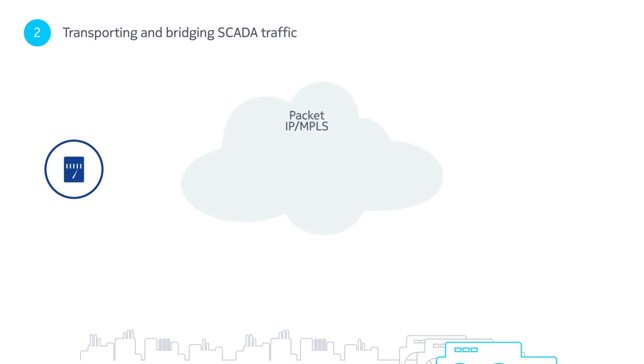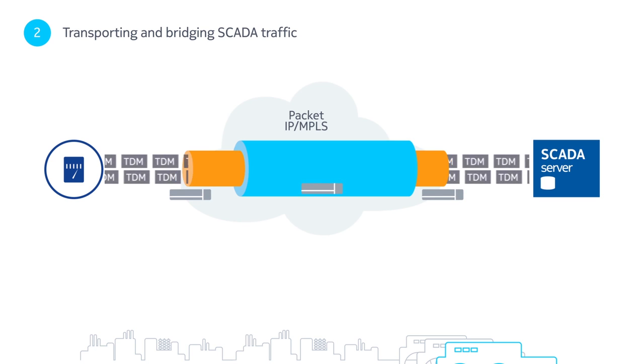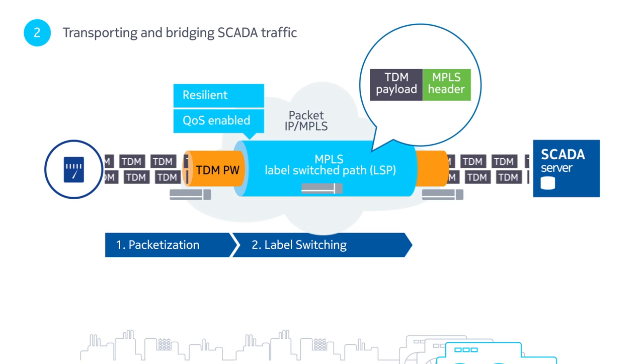Once the connection is made, the next challenge is transporting legacy SCADA traffic over the new IP MPLS network. TDM Pseudowire, a packetization technology, achieves this by riding over the resilient and quality-of-service enabled label-switched path, providing point-to-point connectivity between the SCADA server and an RTU.